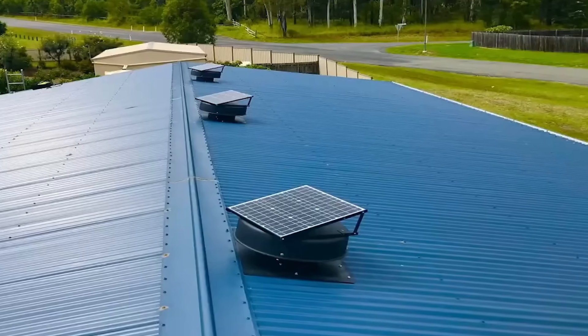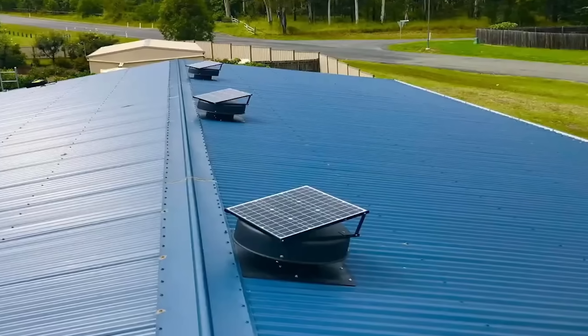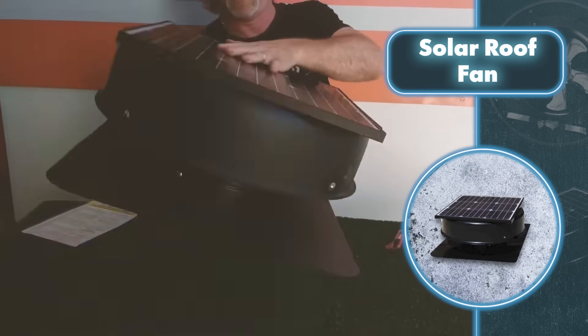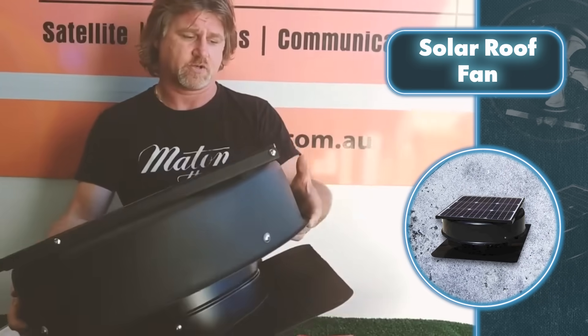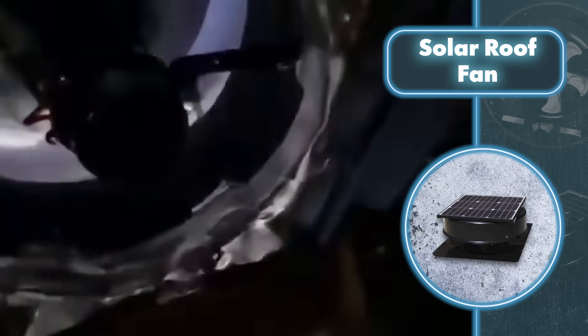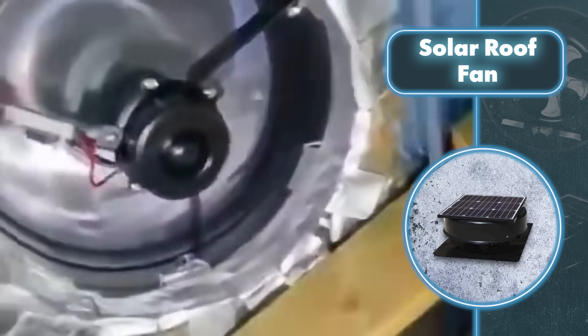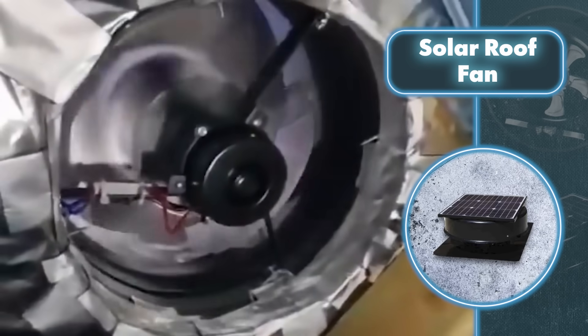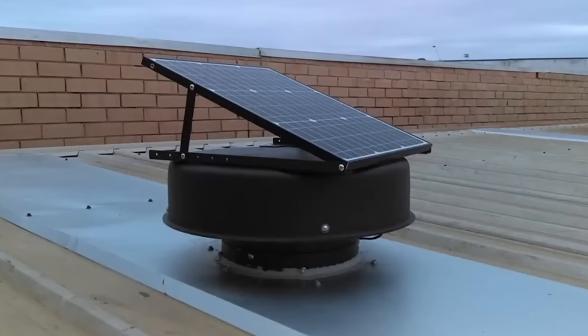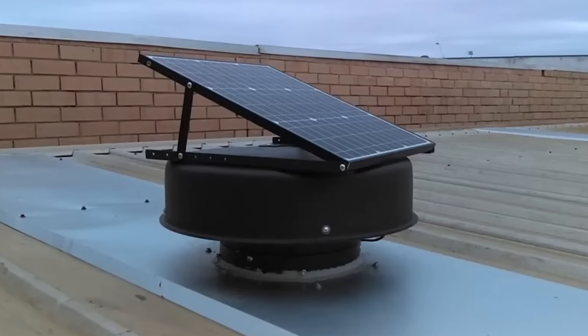This fan, with its self-sufficiency, doesn't compromise on performance compared to traditional grid-powered fans. It boasts a 35-watt brushless motor propelling the blades at 1600 RPM and moving 74,160 cubic feet of air in an hour. This means you can enjoy a cool indoor environment even during the hottest days. Additionally, the smart feature activates the fan only when the roof temperature reaches 77 degrees Fahrenheit.